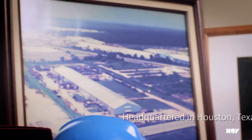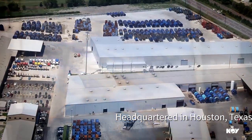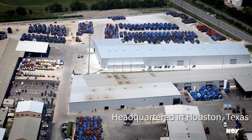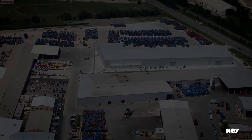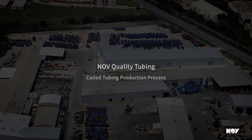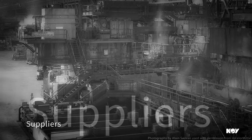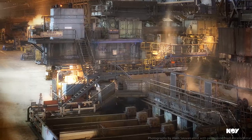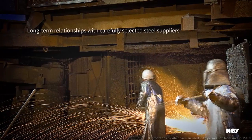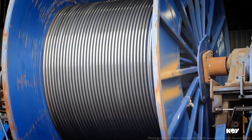Commitment to customer partnerships and innovation in design come together at the Houston Manufacturing Facility, where the market-leading Quality Tubing product grades are produced. Before the production process begins, years of extensive collaboration with reputable steel suppliers ensures that only high-quality, special-grade steel is utilized for manufacturing the Quality Tubing product.